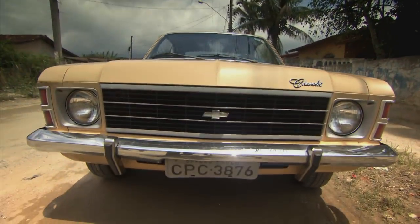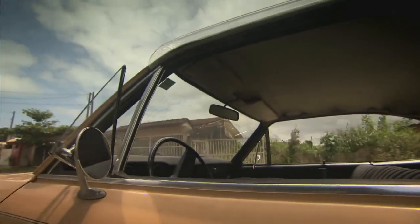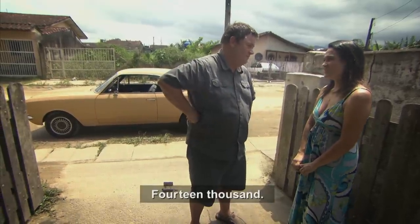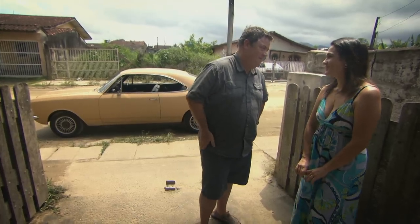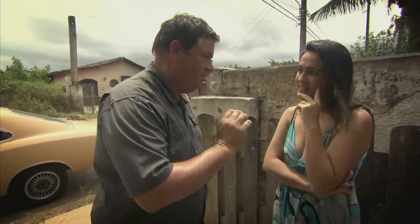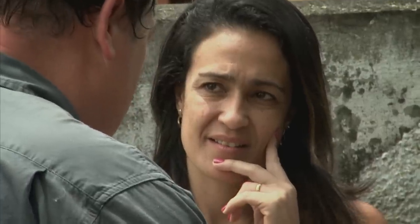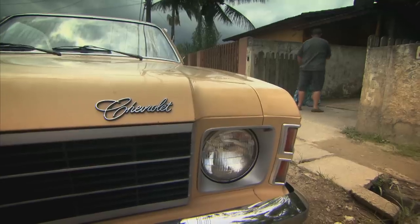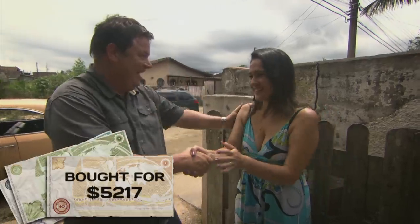Rather than going in hard, I give Fernanda the chance to set the tone for the deal. What's the lowest you can come down to? $14,000. Still $6,000 — still a lot of money. I do want to buy this car, so let's get the deal done. I give you $5,200, which is about $12,000 finish price. $12,000? Fechado. Yes? Fechado.